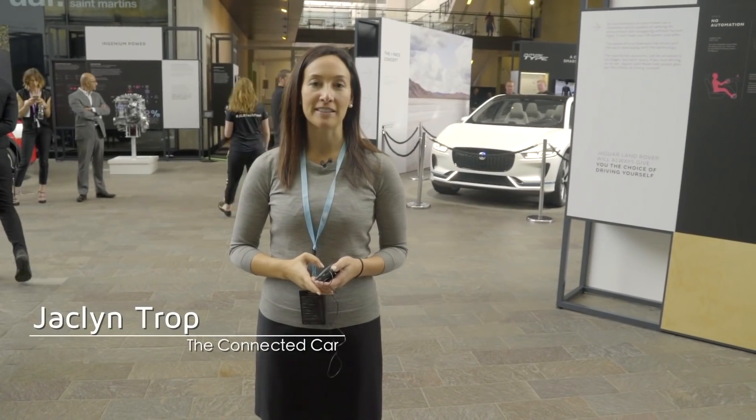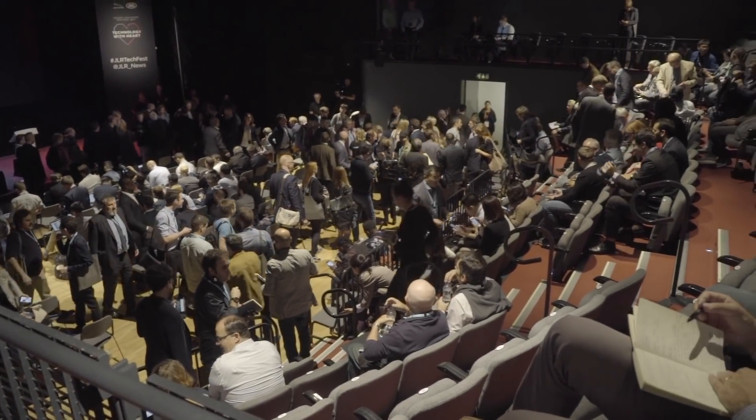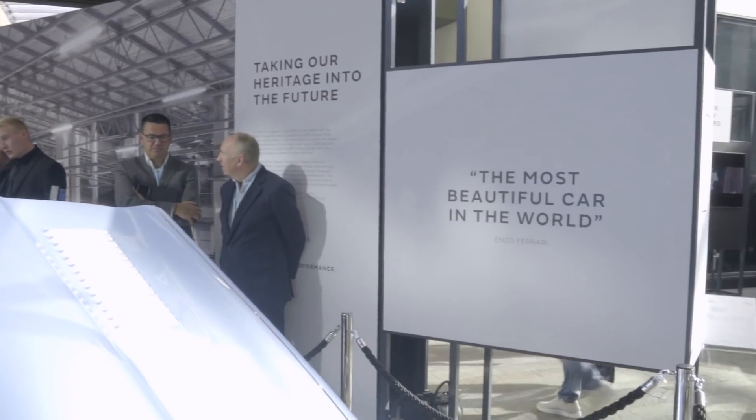Hi, I'm Jacqueline Trot for The Connected Car and today we are here in London for the Jaguar Land Rover Techfest, where the automaker is showing us how they think we might be driving in the year 2040. Let's go take a look.